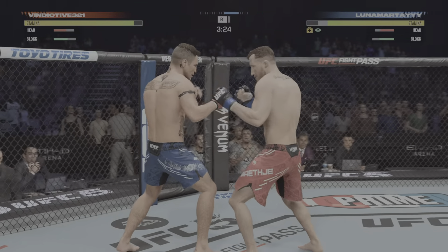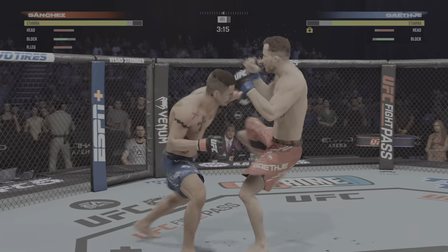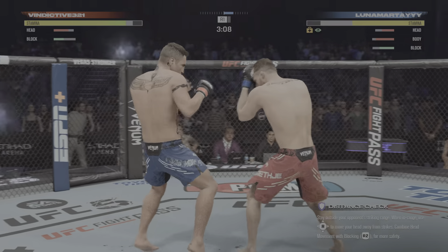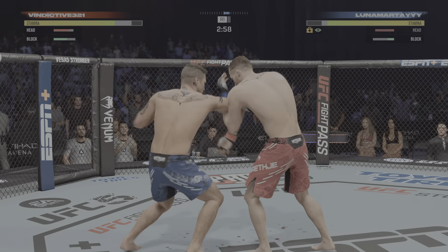That shot is blocked by Sanchez. Mixing it up beautifully tonight. Now he touches him with the left. Wow, it looks as though that strike may have opened up a cut around the eye area. It looks like that strike opened up a cut, John, but it's nothing to worry about now — but he's got to start to protect there.